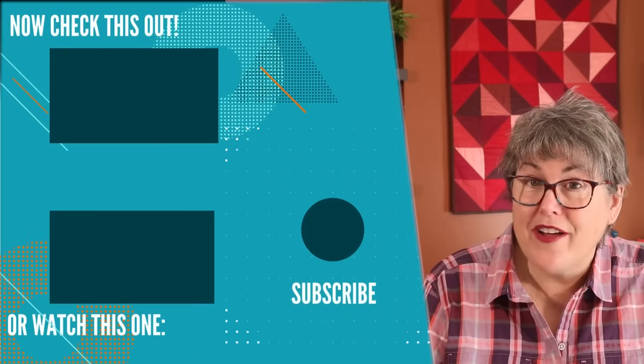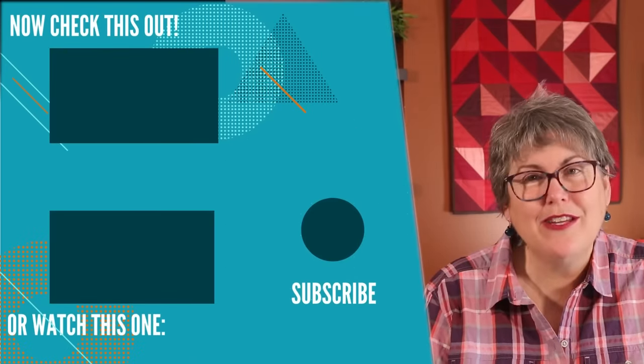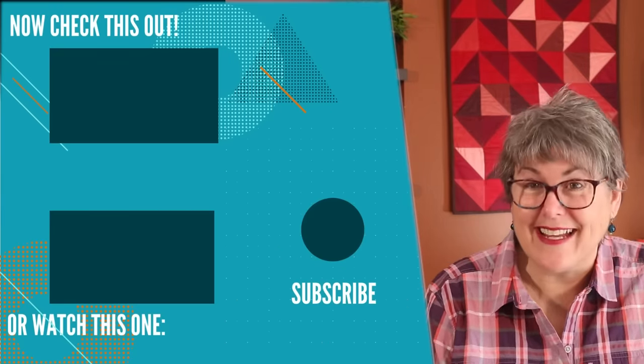Not every quilt goes on a bed — some are made for snuggling on a couch or in a car. If you would like me to do a video on those quilt sizes, let me know in the comments below. Take care and I'll see you next time.